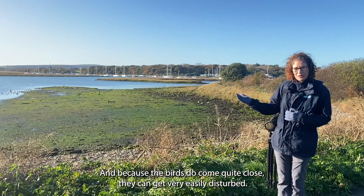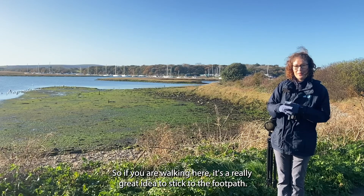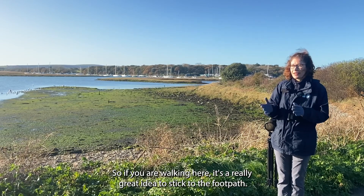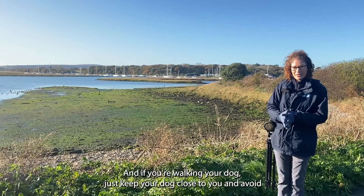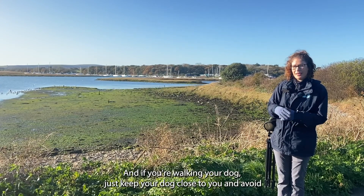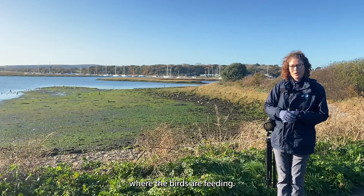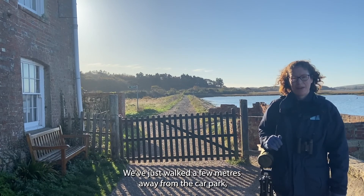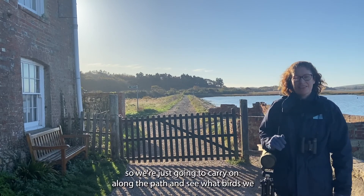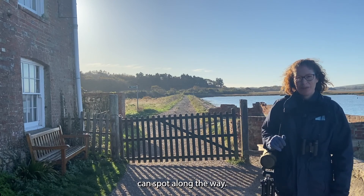Because the birds do come quite close they can get very easily disturbed, so if you are walking here it's a really great idea to stick to the footpaths. If you're walking your dog, just keep your dog close to you and avoid letting them go down onto the salt marshes and the mudflats where the birds are feeding. We're just going to carry on along the path and see what birds we can spot.